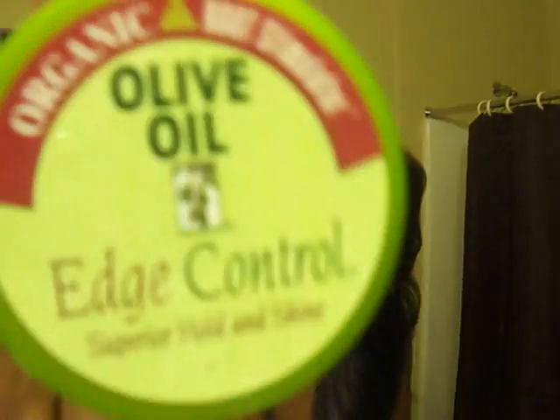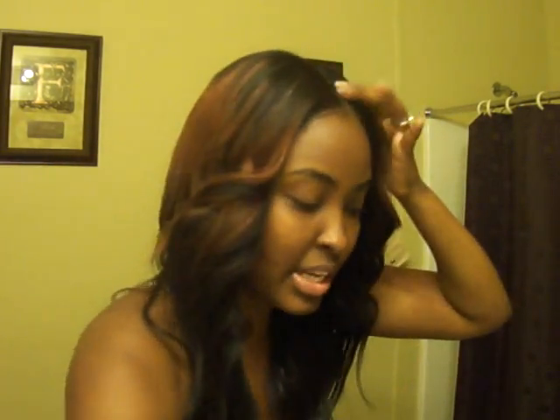So, this is it — putting this olive oil edge control on. I like putting it on. I still used my hot comb, and I need to do the edges some more.